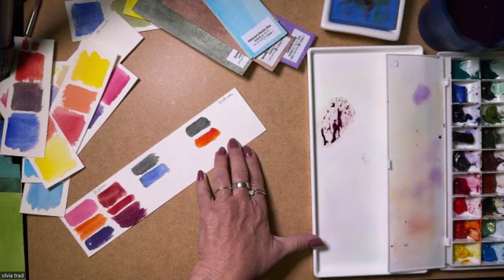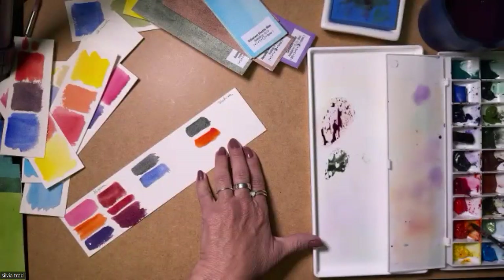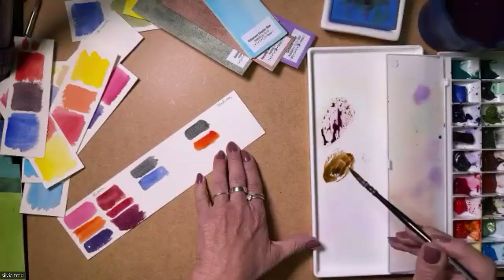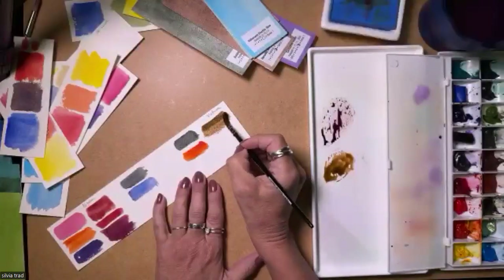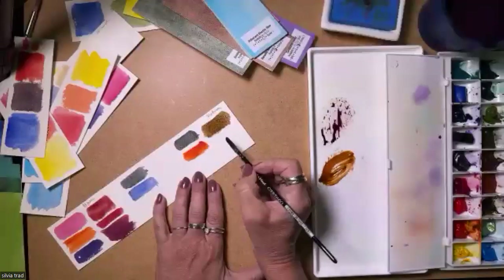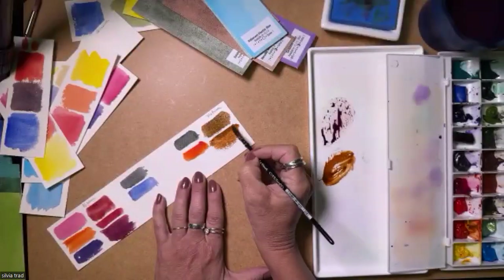For texture: Zoisite — I never know how to say it correctly. Always changing languages — you think in one and then, oh my God. But I love it — it's really nice for texture, and also to paint a foreground on a landscape. It's beautiful because it has a lot of texture, and it looks like the orange goes under the source color.